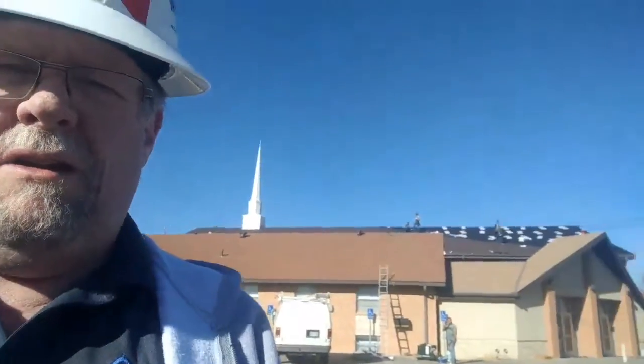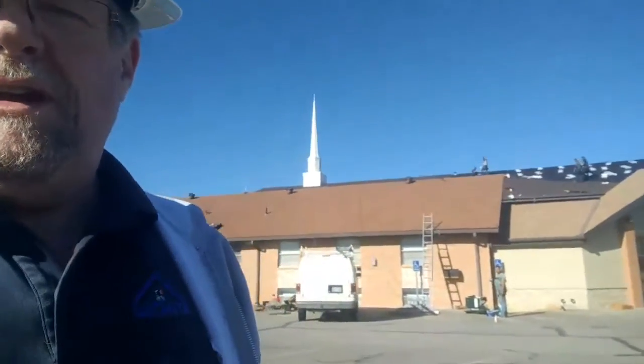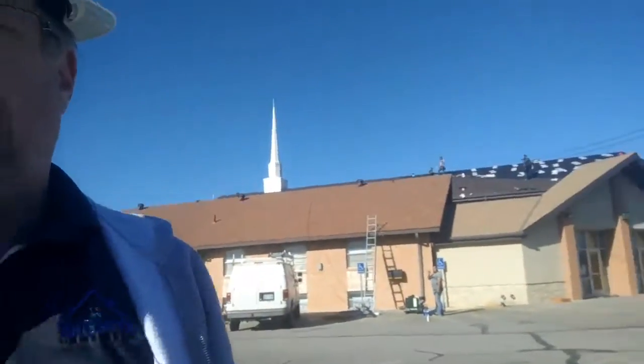Howdy guys, this is Charlie with Wichita Homeworks. We're out here on one of our larger roofing projects we've got going. We just started this morning on it, had the materials delivered out yesterday. As you can see behind me here, we've kind of got the first side of the church done here as far as the sanctuary part.